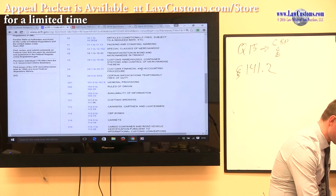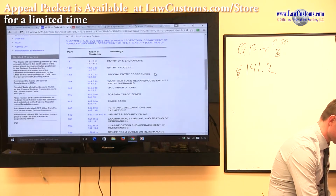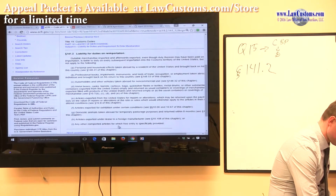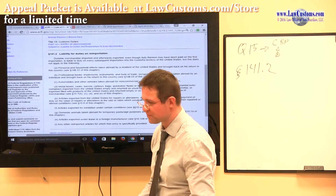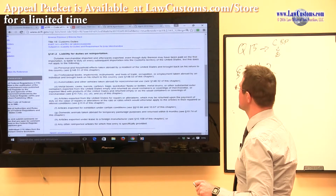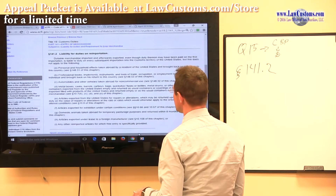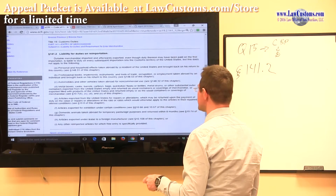Section 141.2 covers 'liability for duties upon reimportation.' It states that dutiful merchandise imported and afterwards exported, even though the duty may have been paid on first importation, is liable on every subsequent importation — but it does not apply to the following exceptions: personal household effects, professional books, automobiles, casks, articles exported for repairs and alterations, exhibitions, etc.